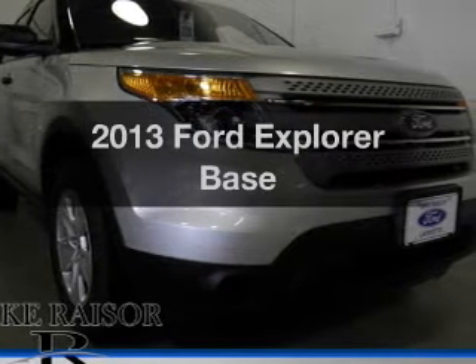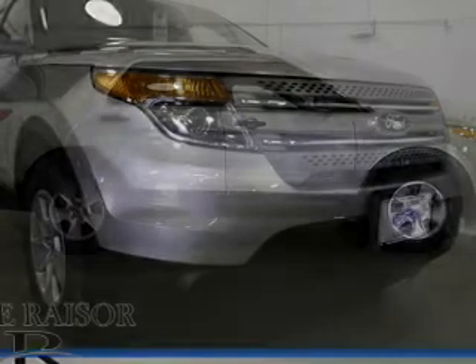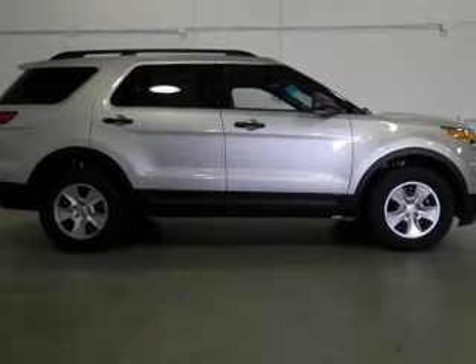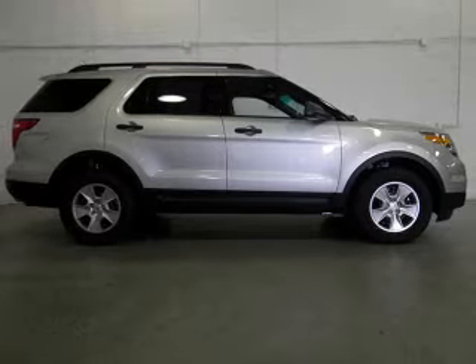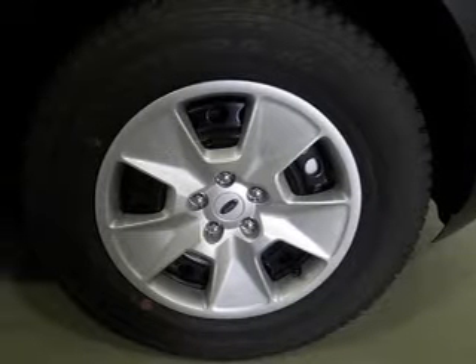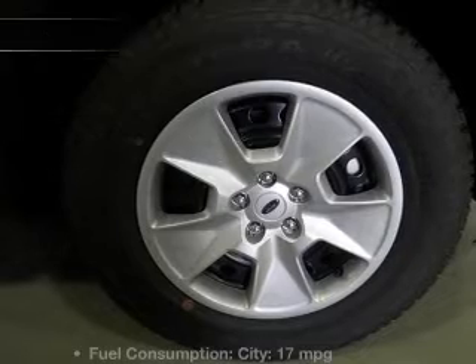Imagine yourself in this 2013 Ford Explorer. If you're looking for an automobile with great attributes, look no further. The powertrain includes four-wheel drive with a solid six-cylinder engine driven by a six-speed automatic transmission. The anti-lock braking system will keep you safe on the road.